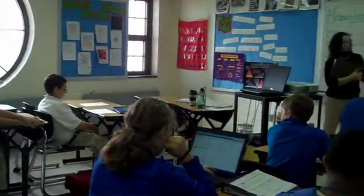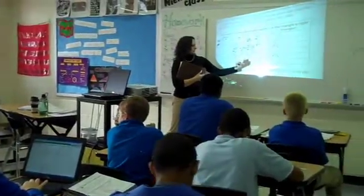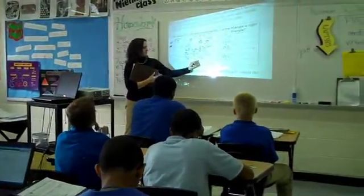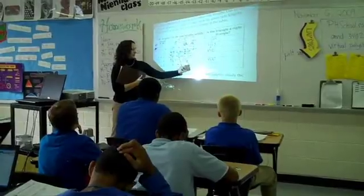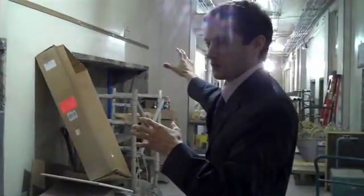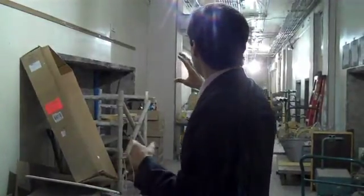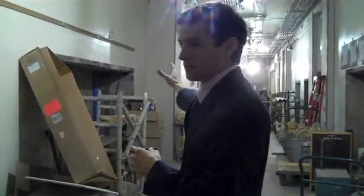The unique thing about the Heinz College program, and one of the things that attracted me to it, was the fact that instead of culminating in a master's thesis or research that might just sit on a shelf and never be utilized, the program culminates in something very real — a consulting project. And so 10 of us, 10 students, worked with Pittsburgh Public Schools as our client to develop the Science and Technology Academy.